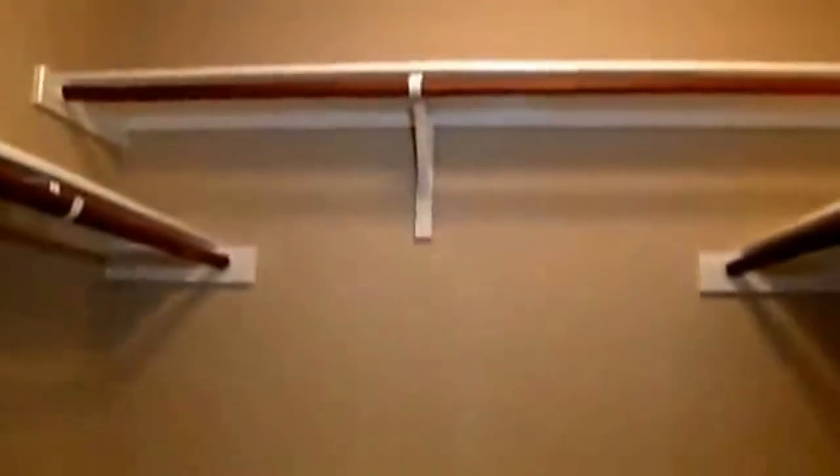Then we have the other two bedrooms — they're both a good size. The walk-in closet on this one is roughly six feet by five feet, which is a really good size for a second bedroom with lots of hanging space.